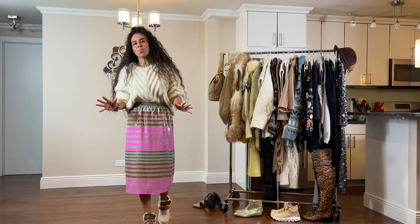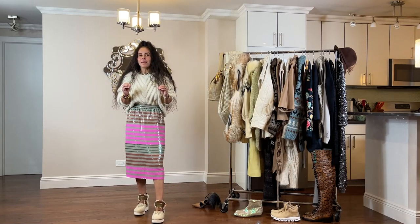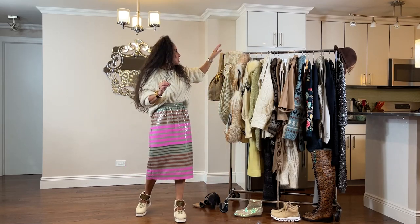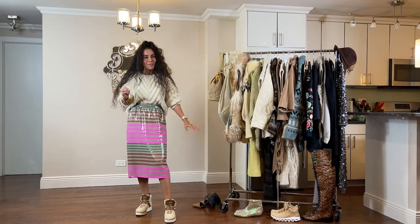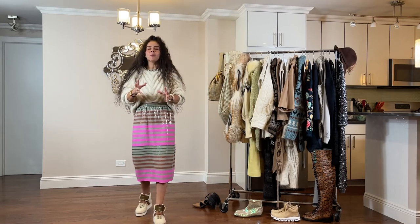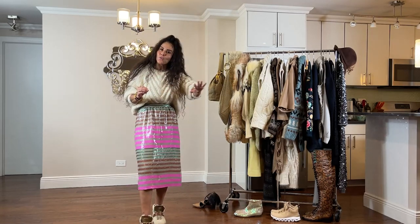Today's video is jam-packed with 30 — yes, I said 30 — pieces right here that I've pulled out. That includes the hat, two bags, a scarf, and four pairs of shoes. These are the staples that I go to every single fall and they go right into winter.